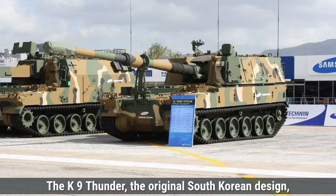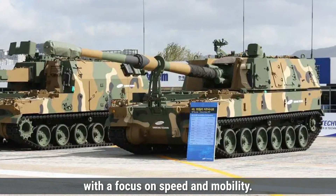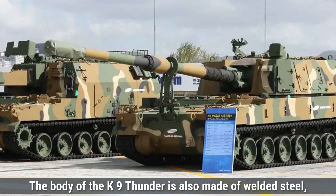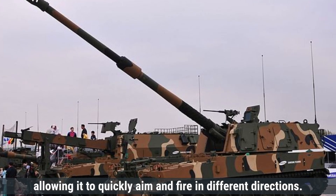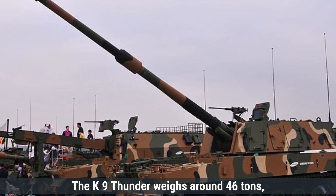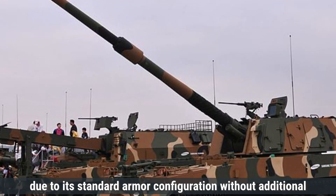On the other hand, the K-9 Thunder, the original South Korean design, features a sleek and efficient structure with a focus on speed and mobility. The body is also made of welded steel, providing protection from small-caliber fire and artillery shrapnel. It has a turret that can rotate fully, allowing it to quickly aim and fire in different directions. The K-9 Thunder weighs around 46 tons, slightly lighter than the Vajra due to its standard armor configuration without additional modifications.